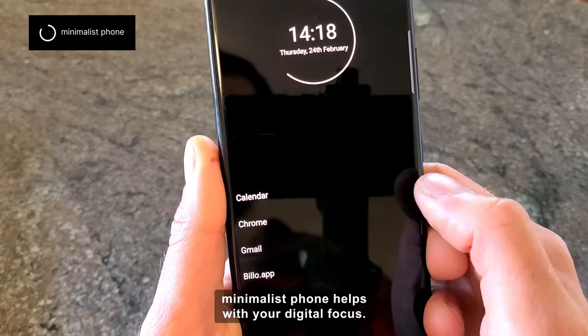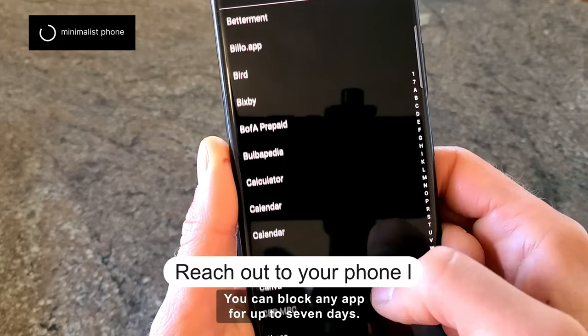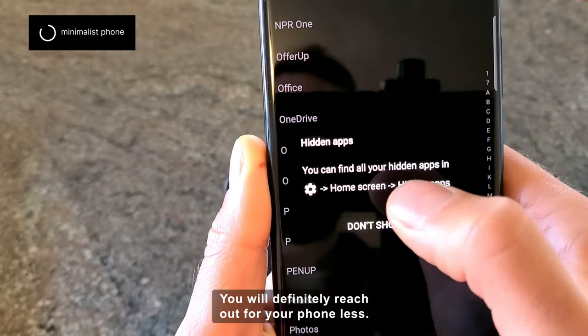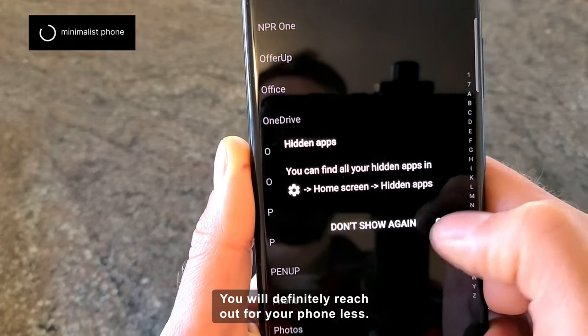Minimalist Phone helps with your digital focus. You can block any app for up to 7 days. You can hide apps you want to use less. You will definitely reach out for your phone less.